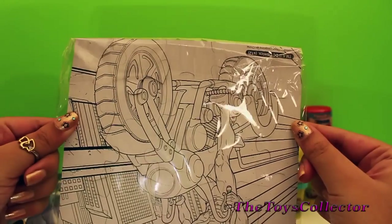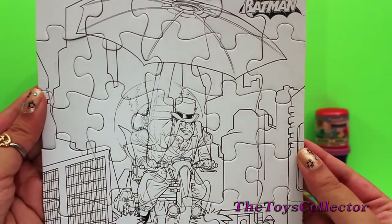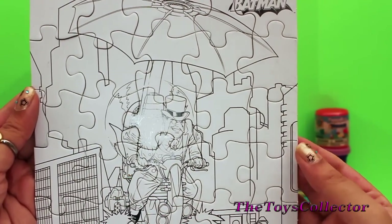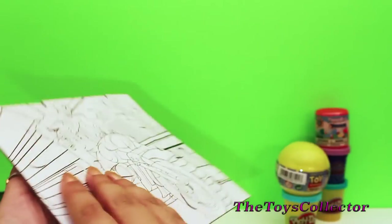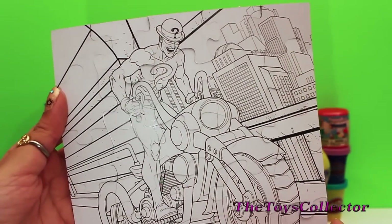We also got puzzles. Here's one puzzle, and there's another one on the back.